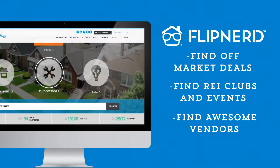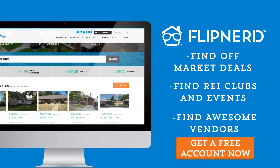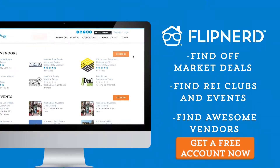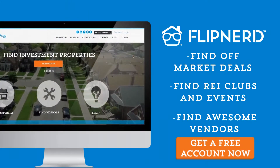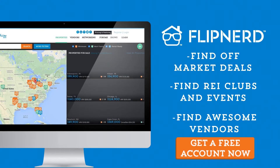Are you a member yet of FlipNerd.com, the hottest real estate investing social community online? If not, you can join for free in less than 30 seconds and get access to hundreds of off-market deals and vendors in your market to help your business. Start networking with thousands of other investors just like you. Get your free account now at FlipNerd.com.